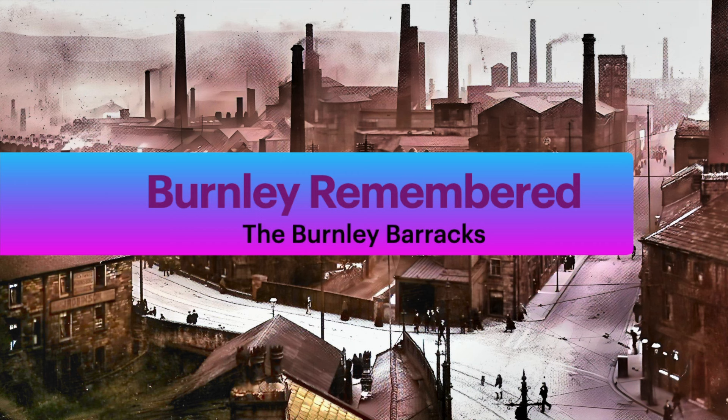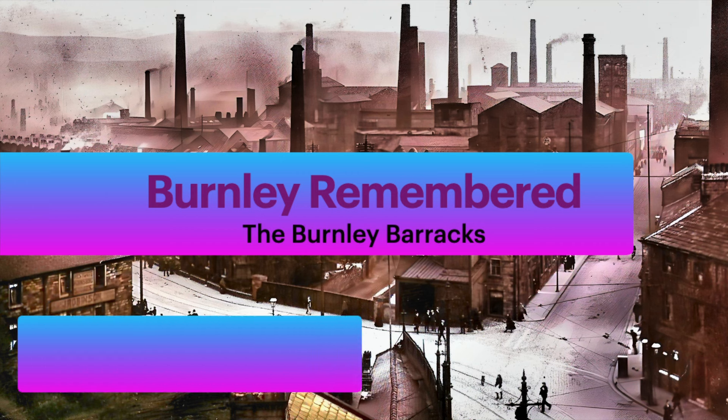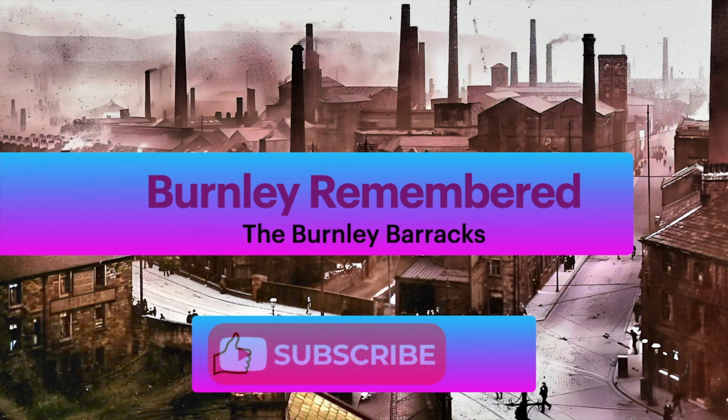Hello and welcome back to our channel. Today, we're diving deeper into the history of Burnley Barracks.